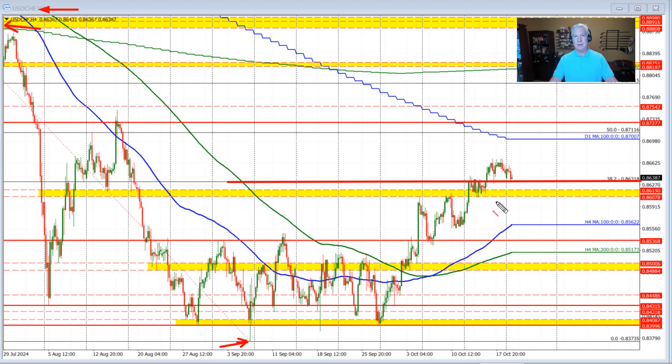We did come down and retest that level, falling a little bit below it before bouncing back to the upside. As you can see in trading here today in the Asian session, and again more recently, we've come back down to that 38.2% retracement and found willing buyers against that level, at least a little bit.